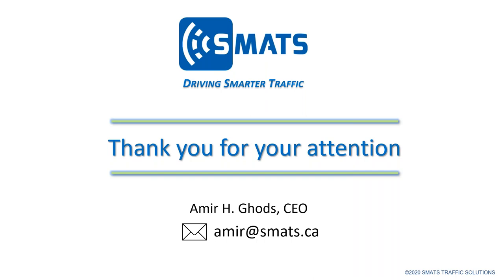Typically no, we cannot separate traffic streams based on different modes. However, we have an option called Bluetooth tagging. If you are able to tag a subset of vehicles with a specific MAC address, we are able to separate those from the other traffic stream. Those vehicles need to be tagged with Bluetooth tags, which we have used for some clients.